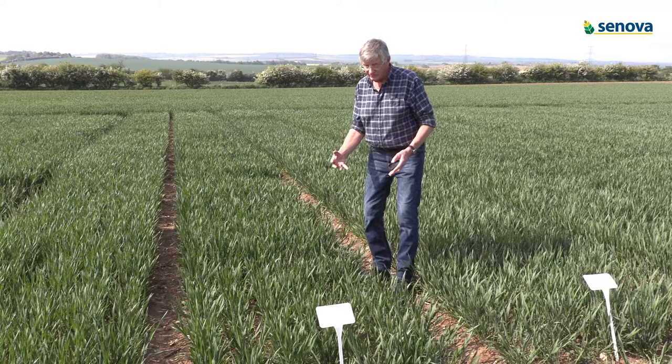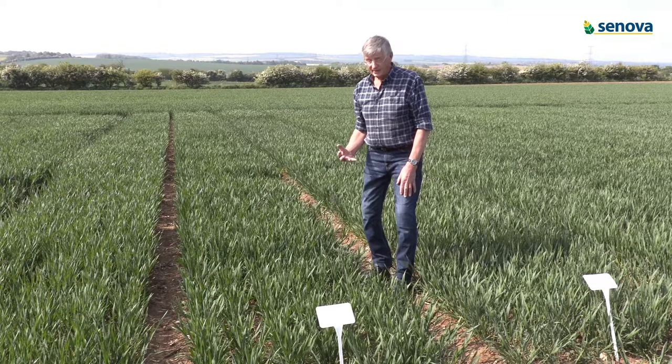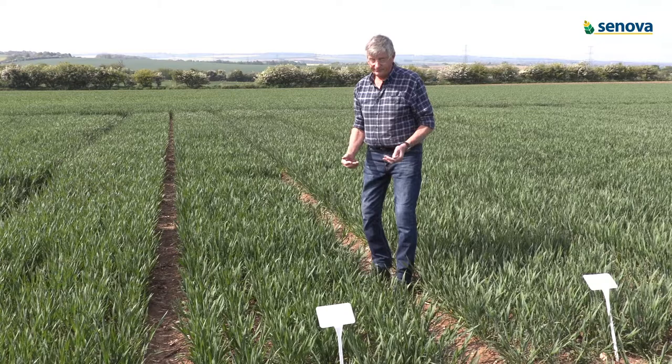As you can see, it tillers quite freely and produces a very high ear number at the end, with beautiful clean ears and lovely grain.